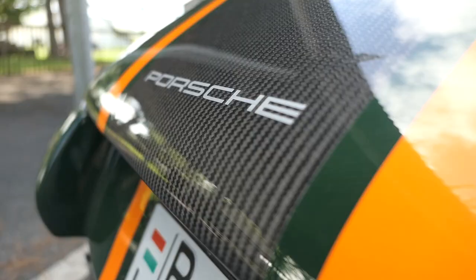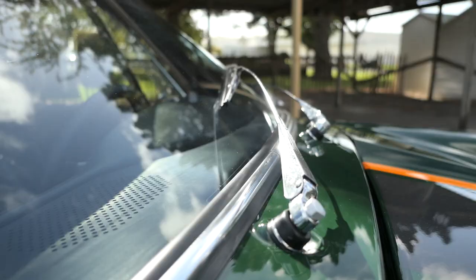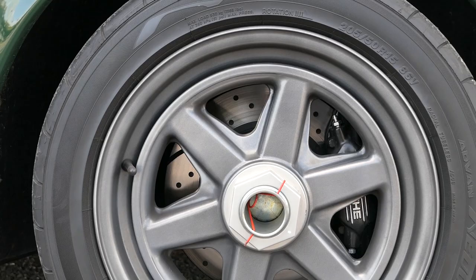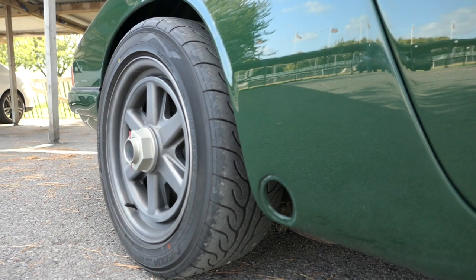Mickey says the company could have gone even further with the weight saving, but it was important to retain practicality on a car he hopes customers will readily use in future. The lightweight centre-locking wheels are seven inches all round — much beefier than the original 912 — with 195-section tyres on the front and 205 on the rear. Mickey says this is the widest the company could go without reprofiling the 912's customary slender arches.